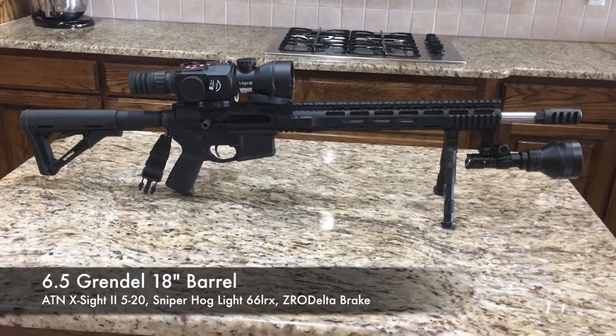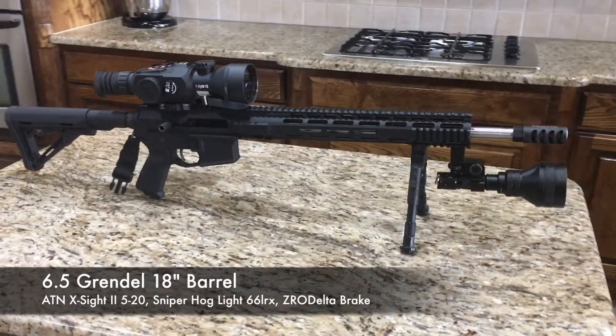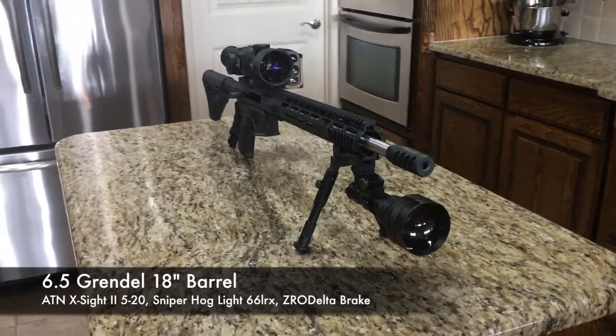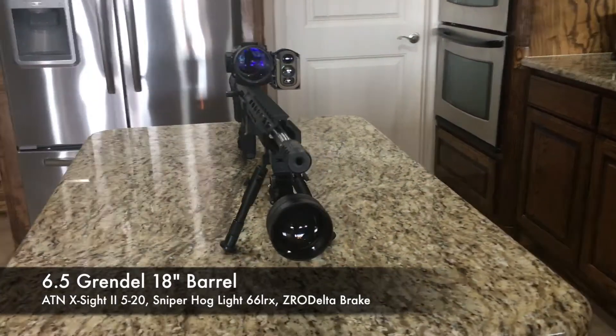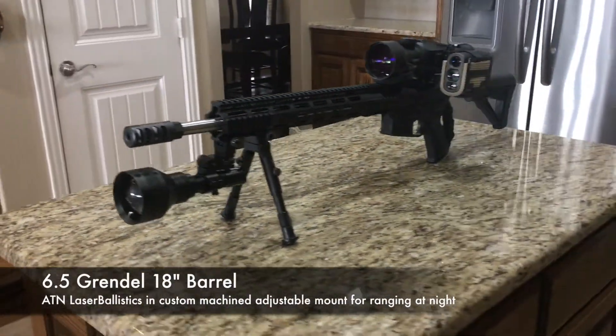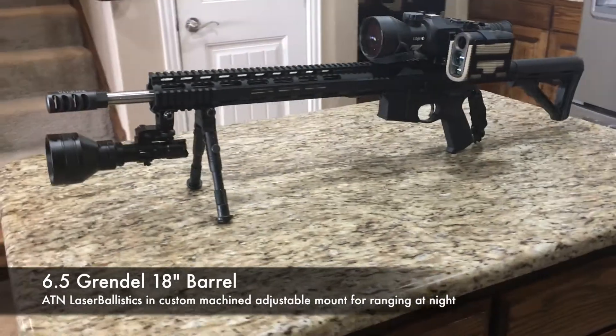This is my go-to hunting rig. It's a 6.5 Grendel with an 18-inch barrel and an ATN X-Site 2 5x20. I like the sniper hog light because I can reach out to 700 yards. You'll see mounted on the side is my custom-made ATN laser ballistics mount that allows me to range at night.